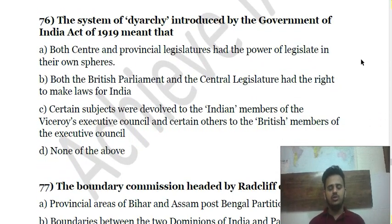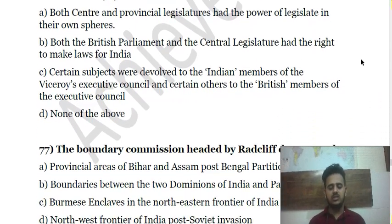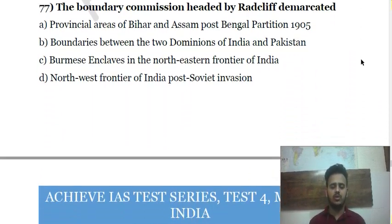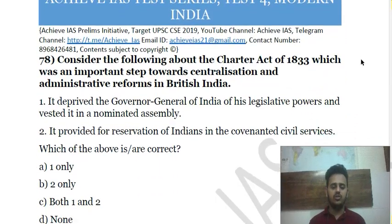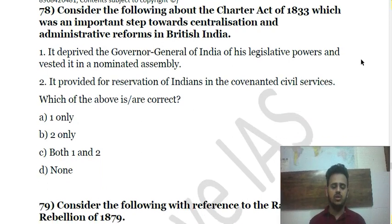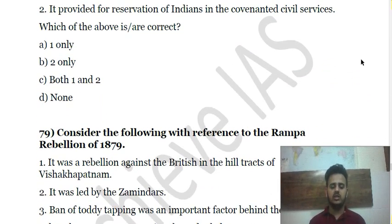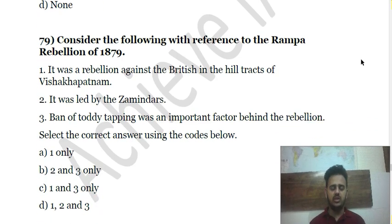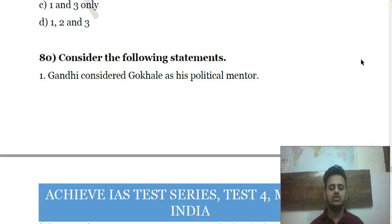Question 80 is about the Charter Act of 1833 and the centralization it brought. Question 81 is about the Rampa Rebellion of 1879 — why it occurred, its purpose, and who led it. Question 82, the 80th question, is about Gandhiji and Gokhale — choose the correct answer.